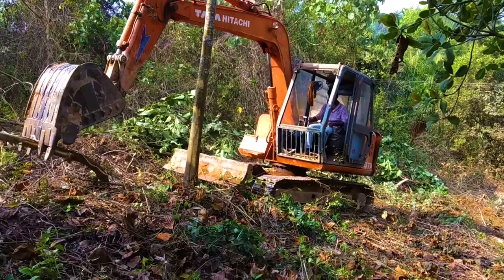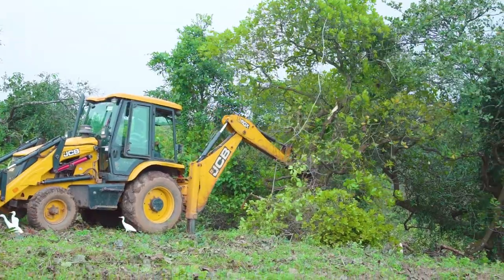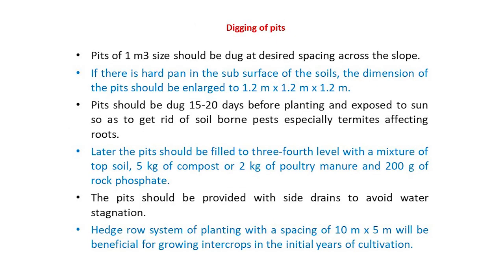For preparing the land, wild growth including forest cover and weeds should be cleared from the sites selected for cashew cultivation. In hilly areas, terracing should be done to prevent runoff and soil erosion. Normal spacing for planting cashew is 7.5 m by 7.5 m. Under high-density and ultra-density planting, the spacing can be reduced to include more trees, and separate agrotechnics should be followed. Pits of 1.5 m cube size should be dug at the desired spacing across the slope.